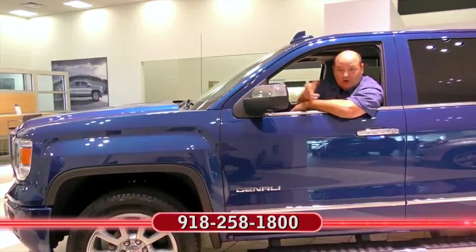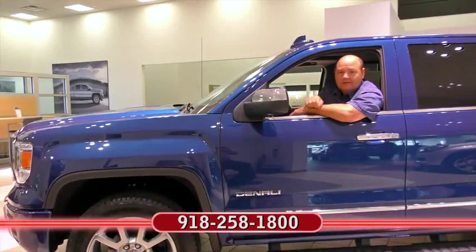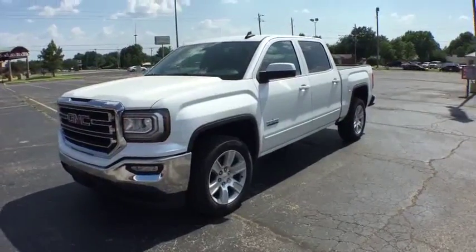I'm Rick Corey. If you'd like more information about the car you just clicked on at the end of the video, call my friends at Ferguson. Remember, no one beats a Ferguson deal. The 2016 GMC Sierra 1500.